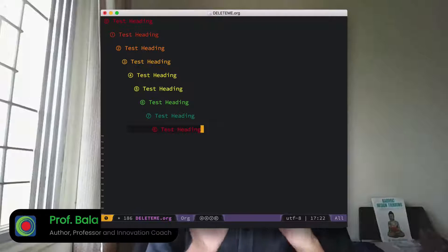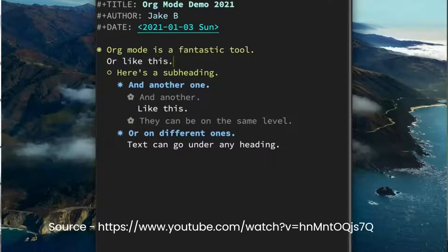It is so easy to note down anything, add a schedule, add a deadline, search anything you want, link anything you want, export it to any format, track what you've been doing, clock your tasks, and on and on. It's such a squeaky clean system to track everything and link it to anything from the digital world.